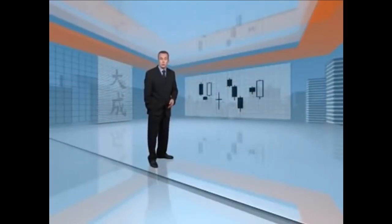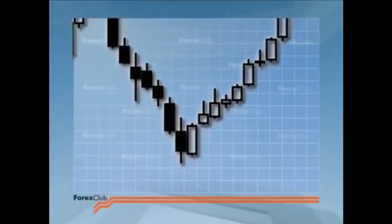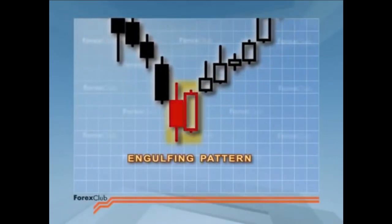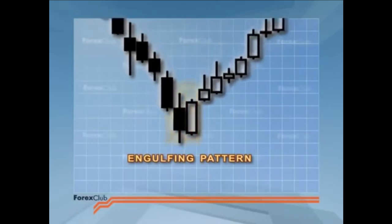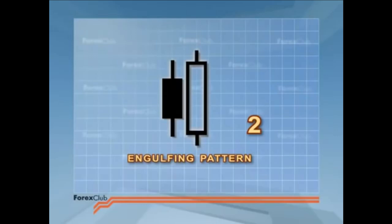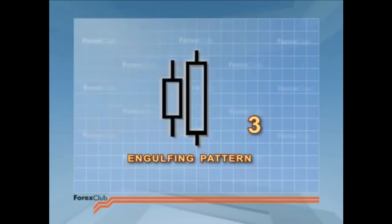Let's move on to reversal signals generated by combinations of candlesticks. The first combo I'd like to take a look at is the engulfing pattern. It's a significant reversal signal and is formed by two candlesticks. The engulfing pattern has three basic elements. One, there needs to be a decent uptrend or downtrend. Two, the engulfing pattern is formed by two candles with the body of the second completely engulfing that of the first. The shadows may also be engulfed, but this is not necessary. The body should be different colours. The only exception here is if the first candlestick is a doji.